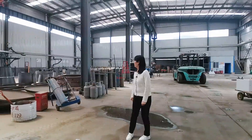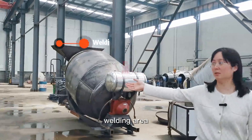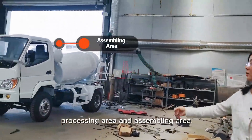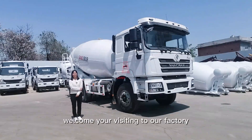This is our workshop: spare parts area, cutting area, welding area, processing area, and assembling area. This 10 cubic meter Shacman truck will be delivered to Kenya soon. Welcome to visit our factory.